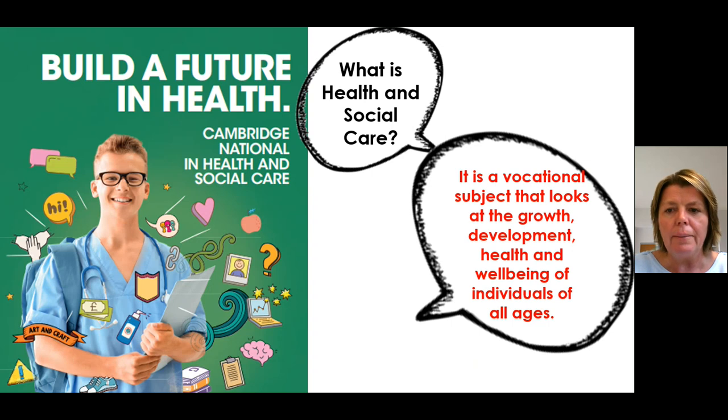So what is Health and Social Care? Well, it's basically looking at the health, well-being and development of all individuals, starting from babies right through to the elderly.